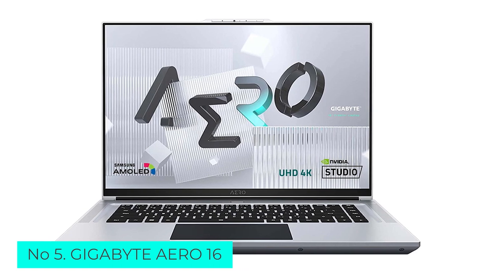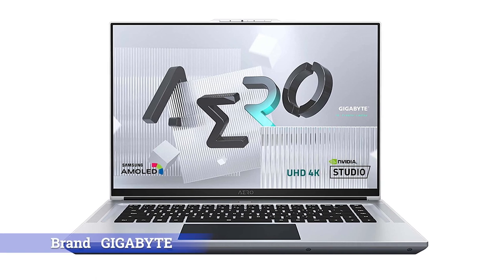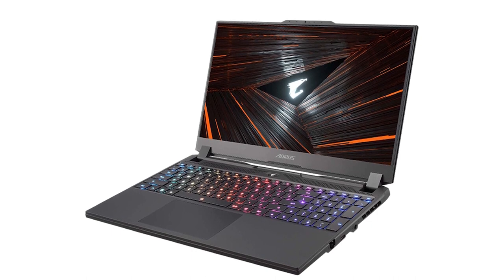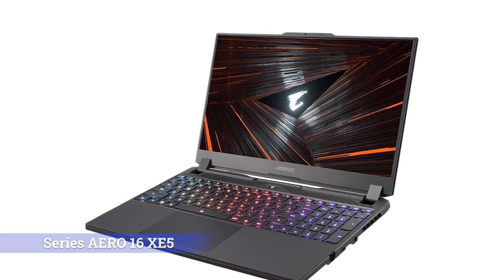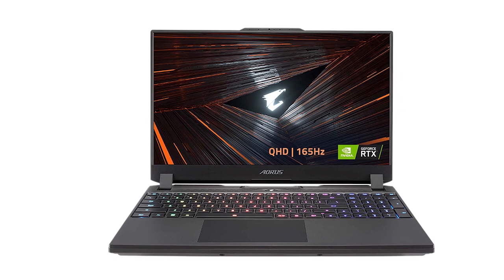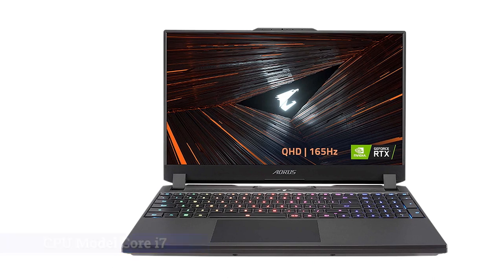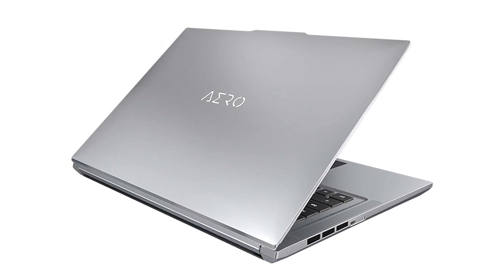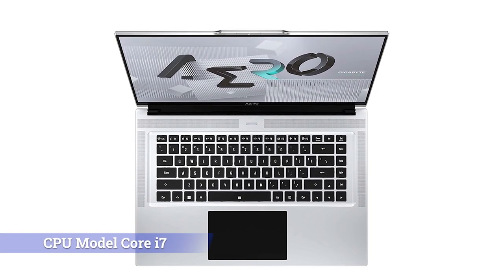Number 5: Gigabyte Aero 16. The Gigabyte Aero 16 is a powerhouse content creation laptop that has the chops to handle everything from animation to AAA gaming. If you're willing to pay for a muscular media-making system, this is one of the best you can get. As you laptop shop, you'll see plenty of clearly defined gaming laptops as well as some clear content creation machines, and then there are the crossovers. The Gigabyte Aero 16 is one of the best such hybrid beasts, armed with a 4K OLED screen, high-powered NVIDIA RTX 3080Ti graphics, and the latest Intel Core i9 processor.